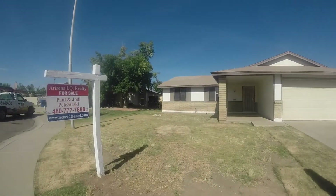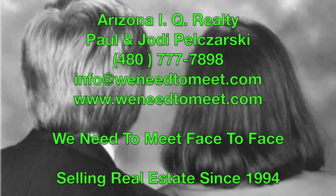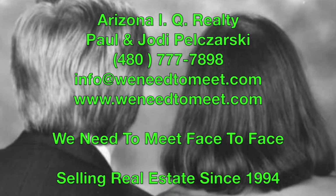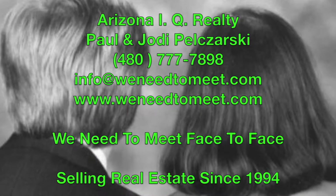480-777-7898. Email us at info@WeNeedToMeet.com. Please visit our website at www.WeNeedToMeet.com. We hope to hear from you soon. Look at our other videos — we list a lot of property like this. We can help you; we can make your job easier. Thank you.